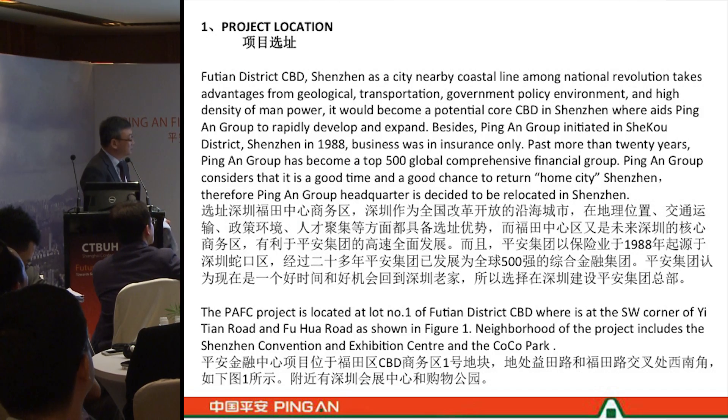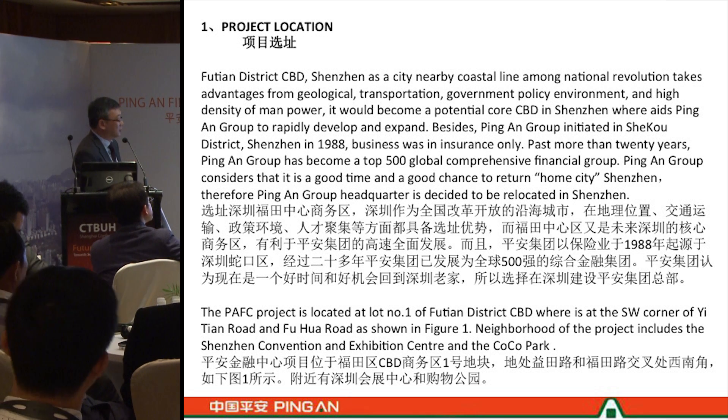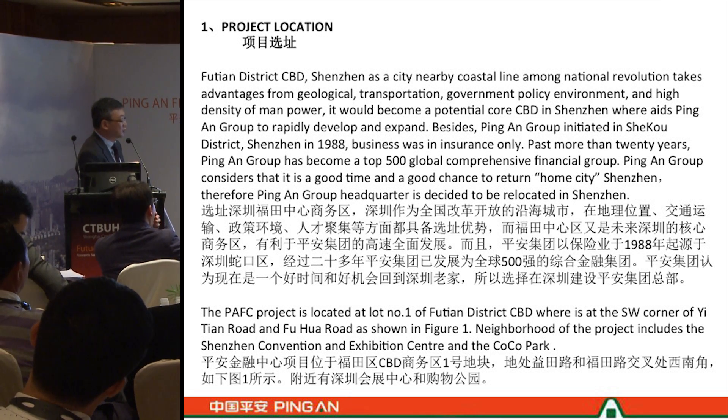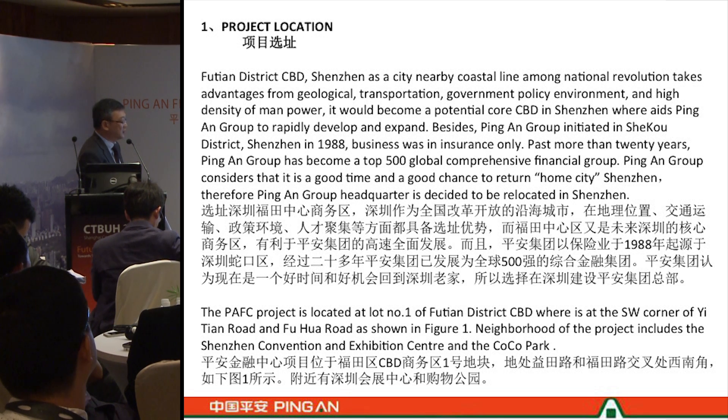The site where the PAFC is located is in the F15 District CBD in Xinjiang. This is a city taking advantage of geographical transportation and government policy. It will become a potential core CBD and a location of rapid development. The PAFC group initially started in the South District and after 20 more years became a top 500 global competitive financial group, deciding to build their headquarters in Xinjiang.